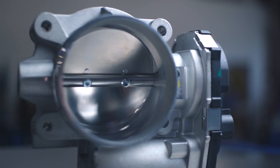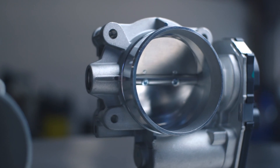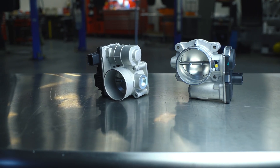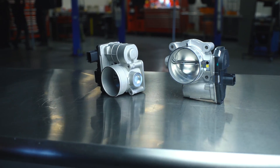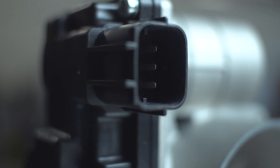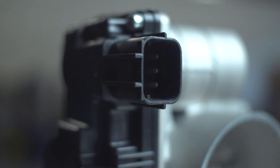Dorman also offers a number of upgraded throttle bodies to address common original equipment failures. These Dorman OE Fixed throttle bodies replace the wear-prone mechanical position sensor with a non-contact hall effect sensor for greater durability, or an integrated shaft seal to prevent oil and other contaminants from damaging the electronics.